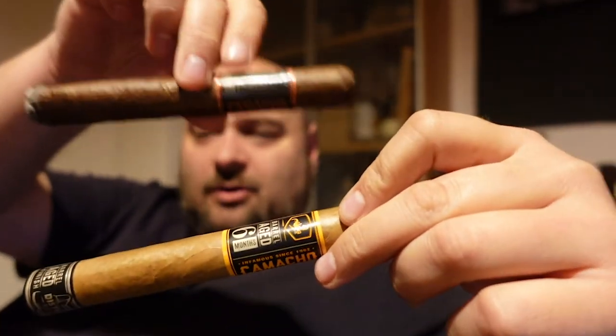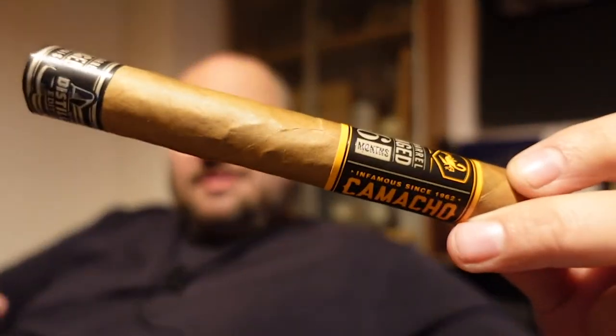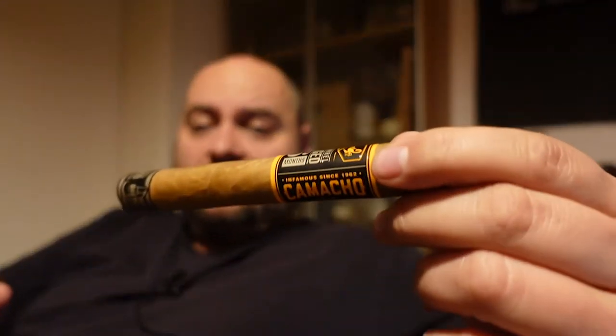What is the difference between all these Camachos? With the Distillery Edition they took a cigar from their regular line — that's a Camacho Connecticut — and barrel aged it. The Nicaragua Barrel Aged and the American Barrel Aged were not limited editions, but they were not part of their core regular lines. So the Distillery Edition was the first one where they took an existing line, the Camacho Connecticut, and put the tobacco in barrels.